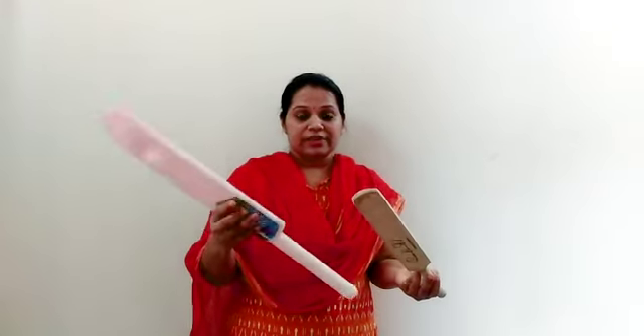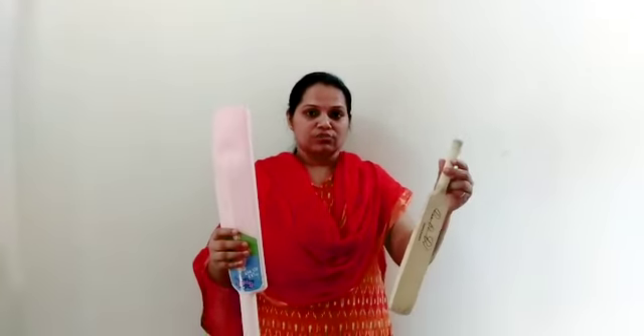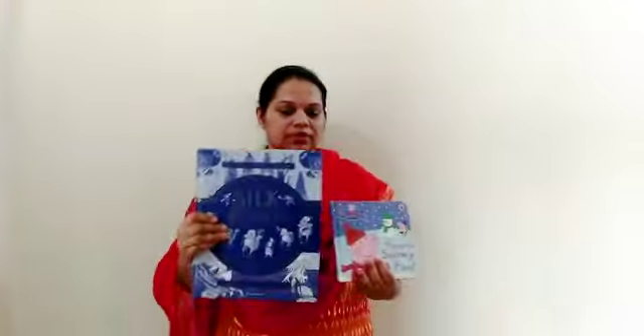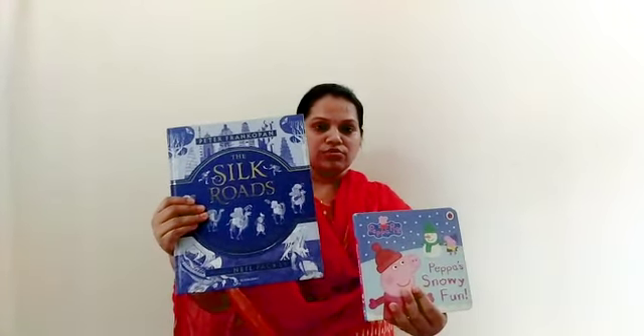And here I have bats — a big bat and a small bat. Big and small. And this is a book — this is a big book and a small book. Big and small.